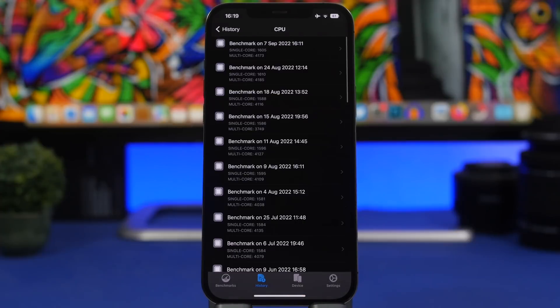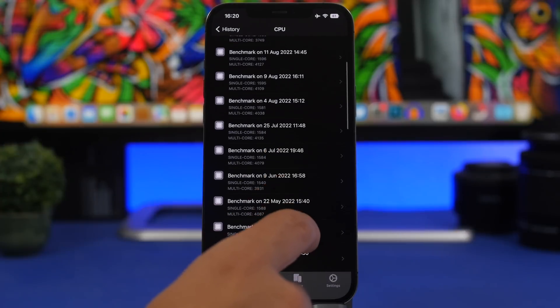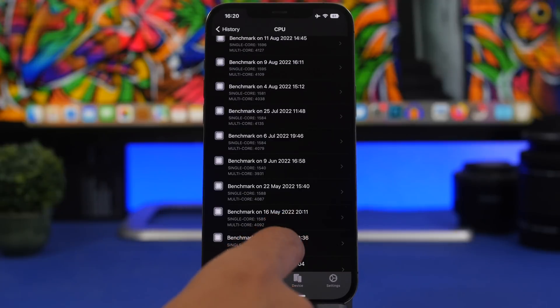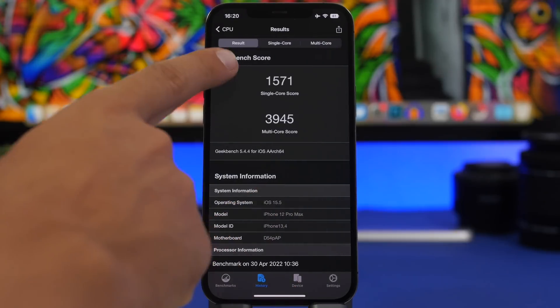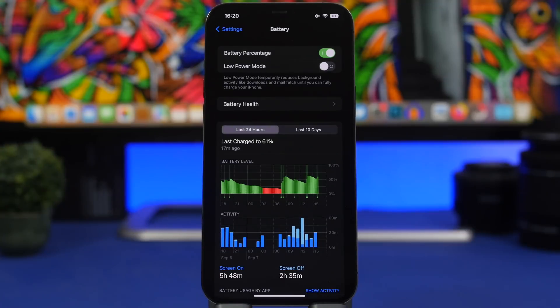A single core of 1600 and multi-core of 4173 is a very decent score for the iPhone 12 Pro Max. It also beats all the results I got on this device on iOS 15, like iOS 15.4 or 15.5 — you can see these results and iOS 16 is actually much, much better.